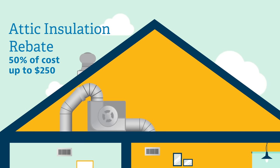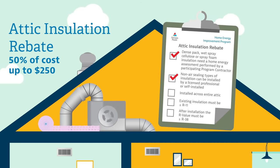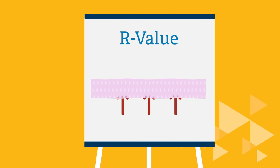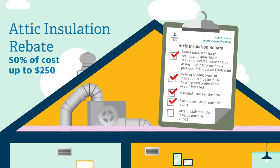Let's take a look at attic insulation. The requirements for this rebate depend on the type of insulation being installed. Dense pack, wet spray cellulose, or spray foam insulation require a home energy assessment performed by a participating program contractor. Non-air sealing types of insulation can be installed by a licensed professional or self-installed. With either method, it's important that insulation is installed across the entire attic. Customers or contractors will need to be familiar with the R-value of the existing and newly installed insulation. The R-value is a measure of the insulation's ability to resist heat flow, so the higher the R-value, the better the performance. To qualify for the rebate, existing insulation must be less than or equal to R11, and after the improvements are made, the insulation must be greater than or equal to R38.